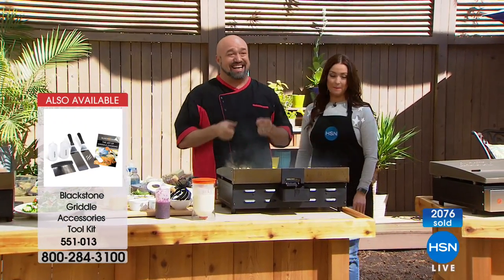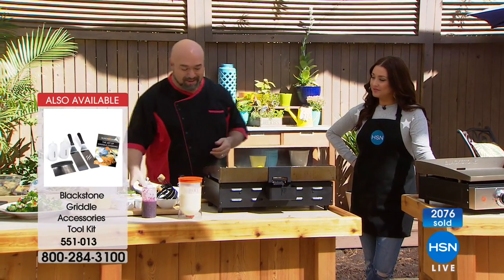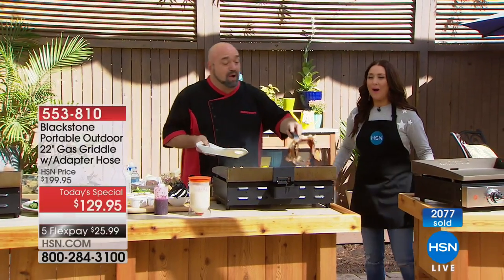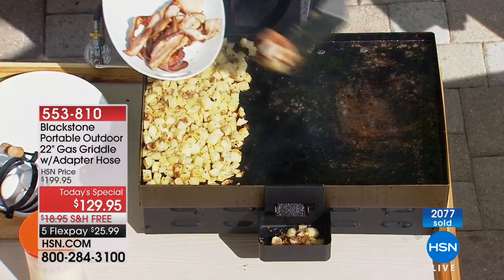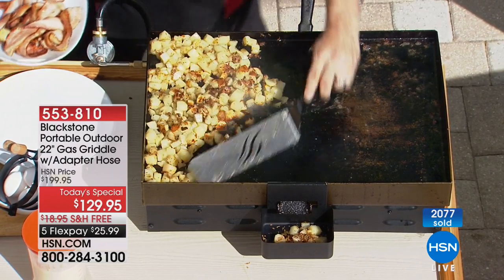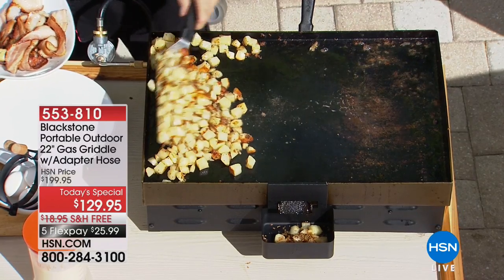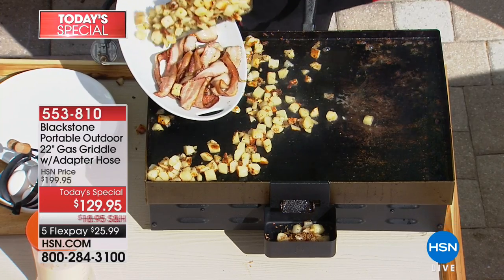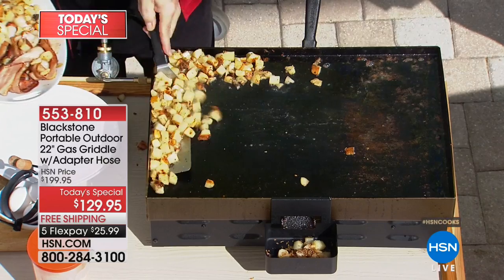Blackstone is anything, anytime, anywhere. I love to take my family camping, and it doesn't take but 10 seconds of waking up in the morning to realize that somebody at the campsite has a Blackstone — because there's a taste and flavor of flat top cooking that you just can't do with a barbecue. And believe me, I'm the grill guy; I love barbecuing. There's nothing about grilling I don't love, but there are things I can do on this Blackstone that I can't do on any other piece of cooking equipment.